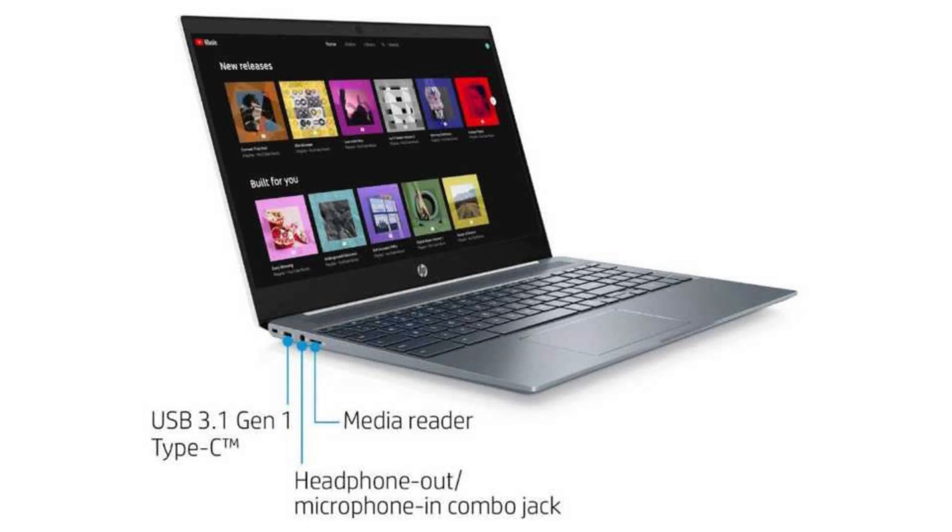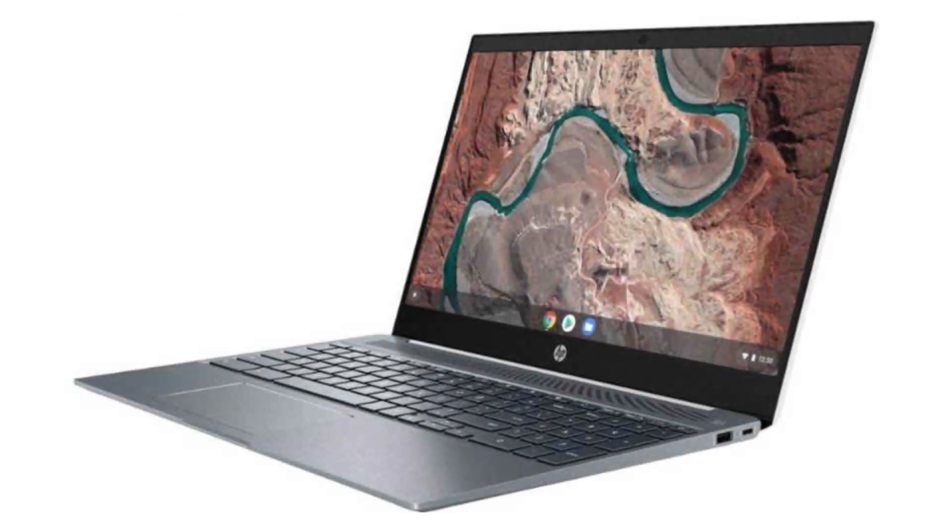It has a full-sized HDMI port, HD webcam, 3 USB ports, 2 USB-C ports — one of them a USB 3.1 port — as well as a microSD slot and a combo headphone jack.